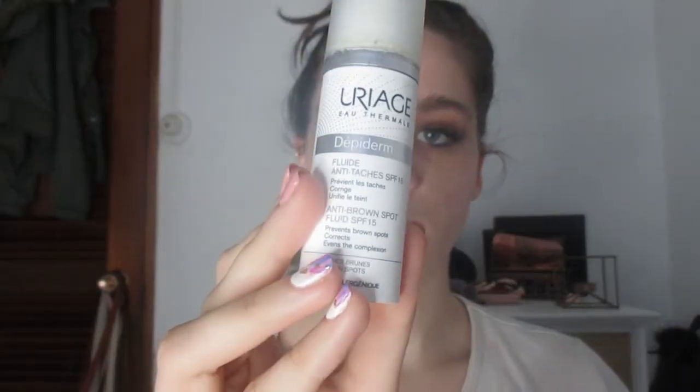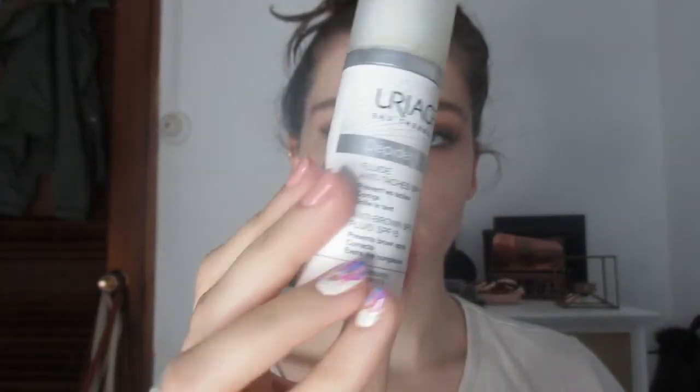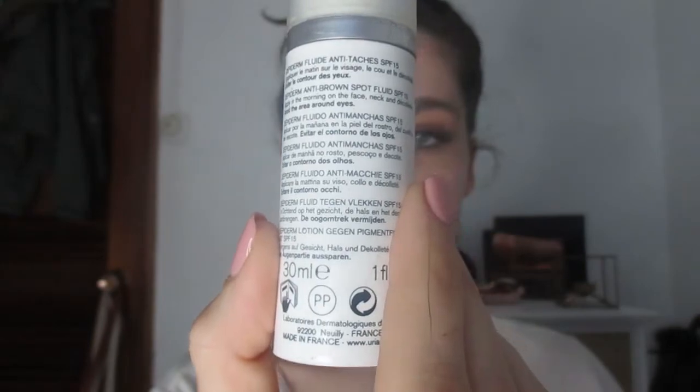If I'm going out into the sun I will use an SPF-based moisturizer. This is the one I got from my dermatologist and I still like it. It's also anti-brown spots so it helps with scarring. This is the Uriage one — it has SPF in it and it doesn't have flashback, so that's great.